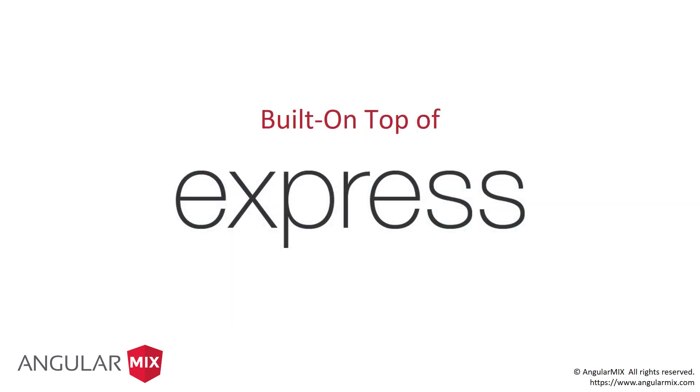Sails is also built on top of Express. Express has a long history — people know what it does, they know the performance of it. You can technically drop down into full Express if you wanted to. I've been doing Sails for almost two years now and not once have I actually dropped down to use Express directly. But it's there if you need it, and I'm glad they didn't build their own underlying infrastructure — use what's already been proven.